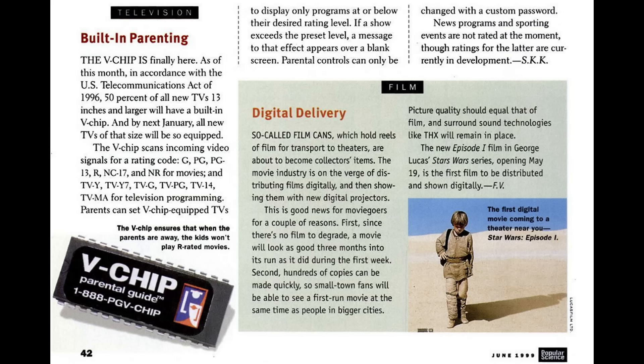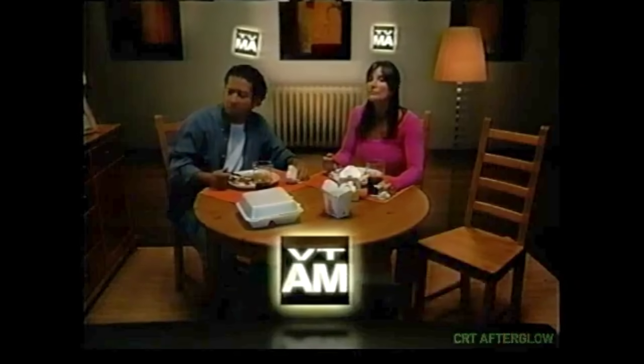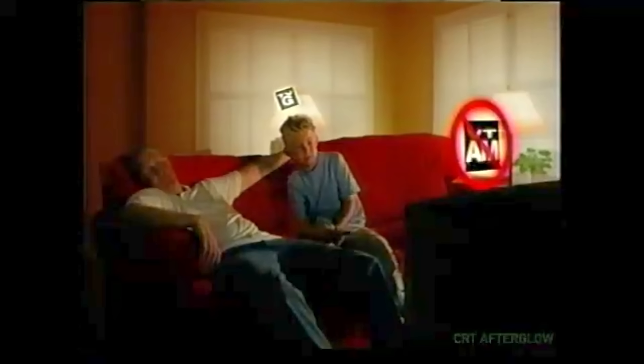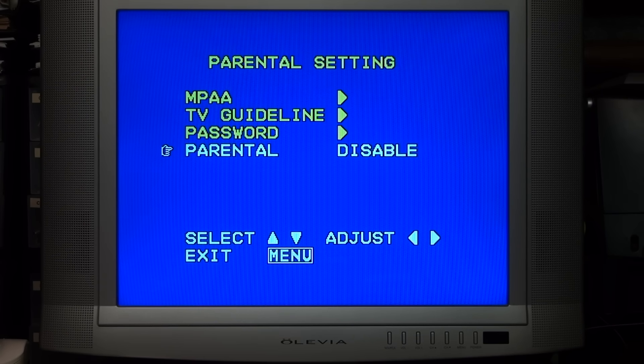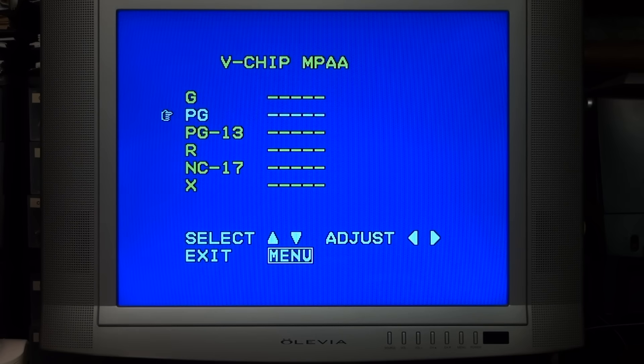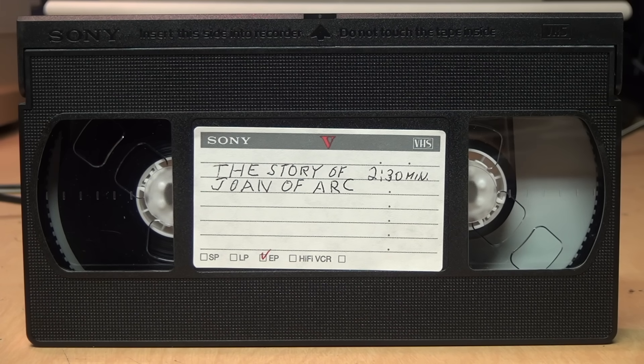Another feature of XDS which people may be familiar with is commonly known as the V-chip, which was mandated by law to be included in all new TVs manufactured beginning in January 2000, and whose associated content rating system is still shown on screen at the beginning of TV programs today. This TV is from 2005 so it includes the V-chip functionality. I can go into the menu under parental controls, enable them, and set the movie rating to block anything R-rated or higher. I can put this Joan of Arc tape in my VCR — even though it's a decades-old homemade EP mode VHS recording — and as soon as we get past the intro it blocks the video because it knows I'm not allowed to watch R-rated movies.